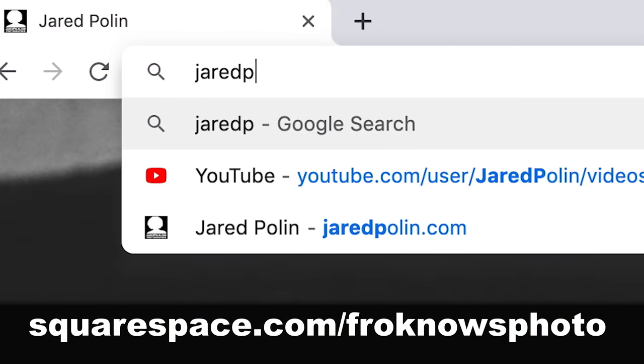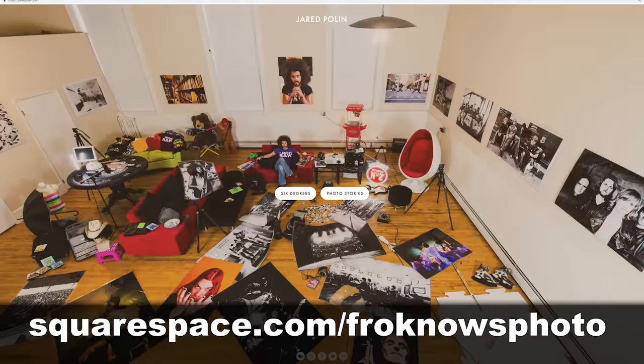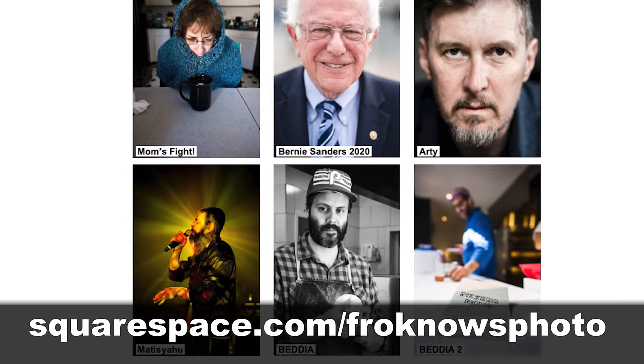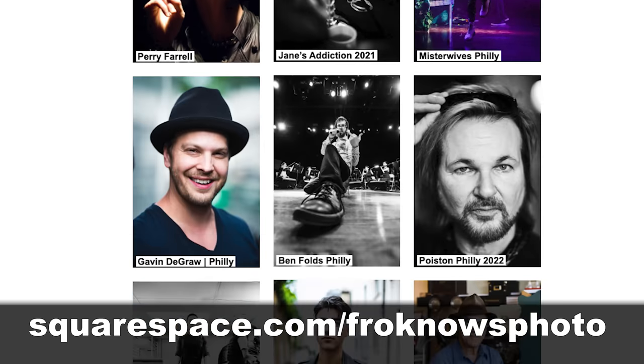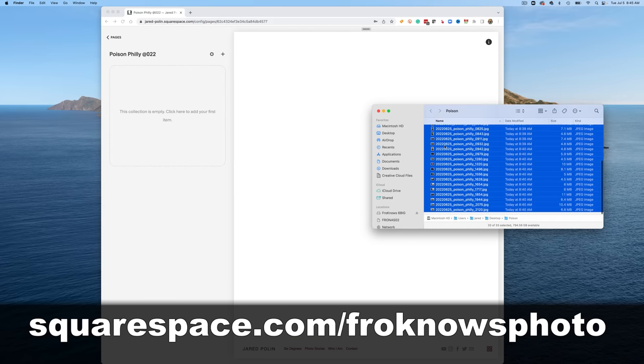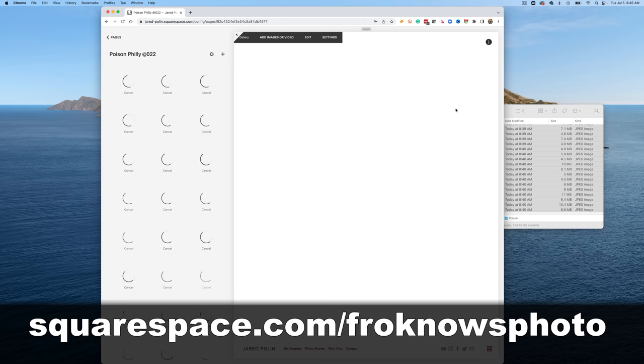This fix is brought to you by Squarespace. As you should know by now, I've been using Squarespace for JaredPolin.com for well over 10 years. The reason I've been using Squarespace for my own portfolio for that long is it's just so damn simple to use — it's simply drag and drop and go.